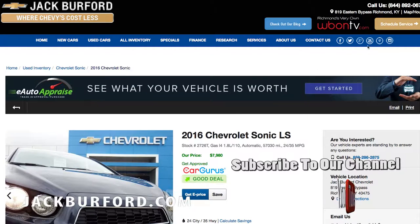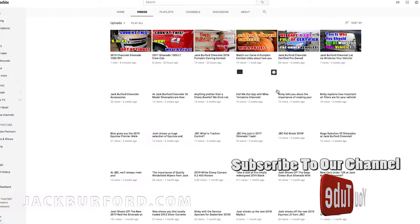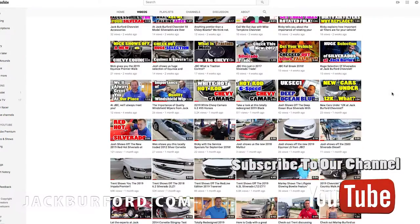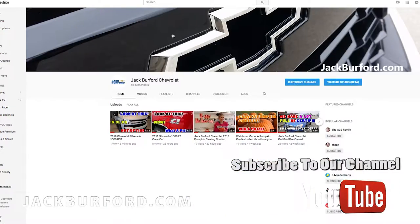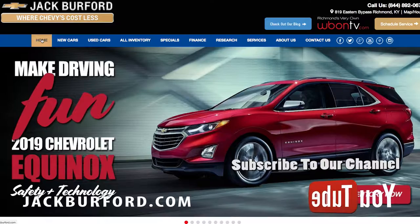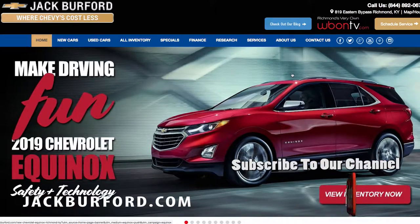Make sure you go to our YouTube channel and subscribe. We put up fresh and current content daily, and it links all back to our website for the specific vehicle that you're looking for. That's it — jackburford.com. Remember, jackburford.com. Thanks for watching, everybody.